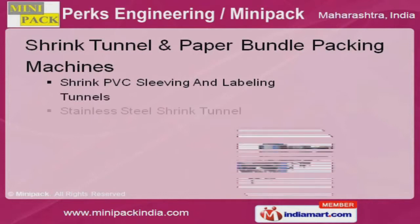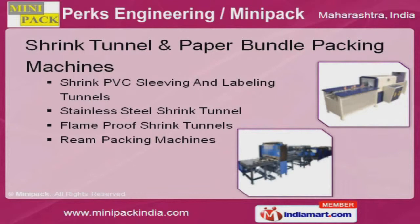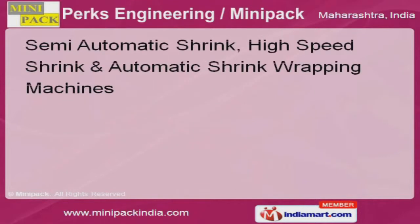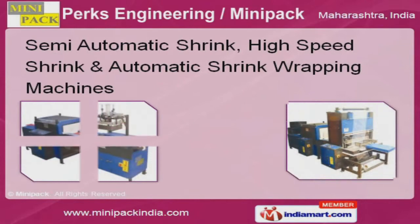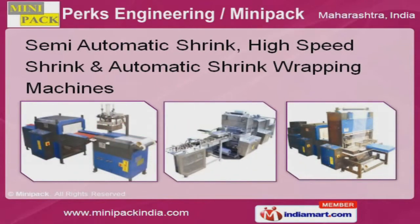Our shrink tunnel and paper bundle packing machines are setting a benchmark in the market. Our organization is highly involved in providing an impeccable range of semi-automatic shrink, high-speed shrink, and automatic shrink wrapping machines.